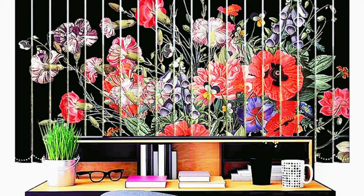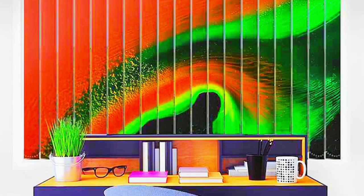The exact fit of bespoke blinds is their primary benefit. Custom blinds are measured to precisely fit your window, unlike ready-made blinds that come in standard sizes and may leave gaps or require laborious changes.